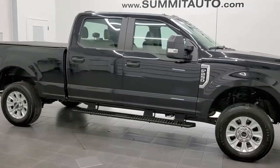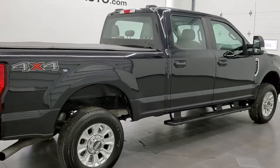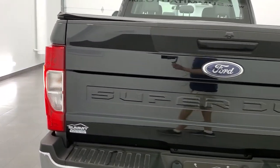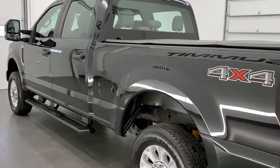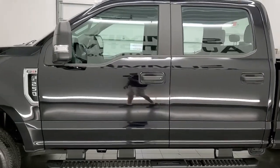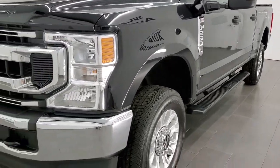This 2020 Ford F-250 Crew Cab Short Box XL is stock number 12235Z. We're here at Summit Automotive in Fond du Lac, Wisconsin, your new and used heavy-duty truck headquarters. This 2020 Ford F-250 has the 6.2 liter V8 engine. It has been fully safetyed and inspected by our service shop. It has a fresh oil and filter change. All the fluids have been checked and topped off and this truck is 100% ready to go.